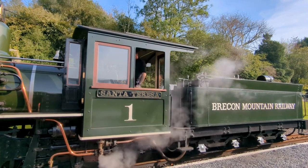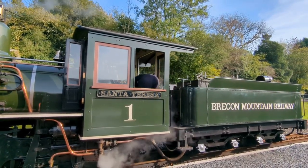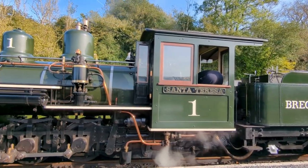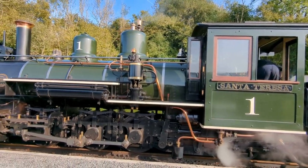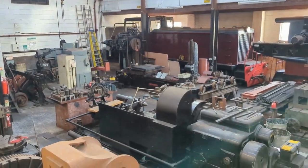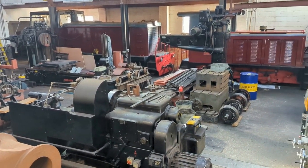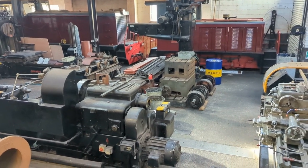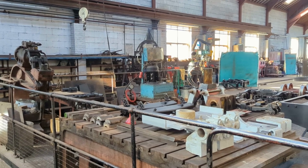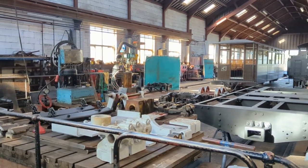Santa Teresa has been completely rebuilt and restored, retaining the original cylinders, mainframe, valve gear, and some of the running gear. She has been converted from a 2-6-0 to a 2-6-2. The smoke box, cabin, wheels, axles, rear subframe, rear truck, front pilot, and new tender have all been built in the workshop at the Brecon Mountain Railway, which you can view when you visit.